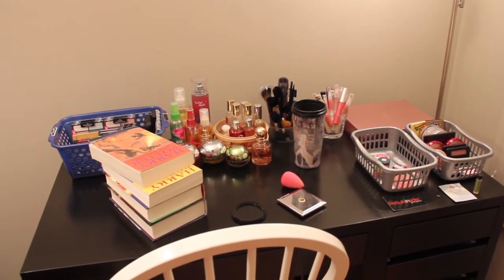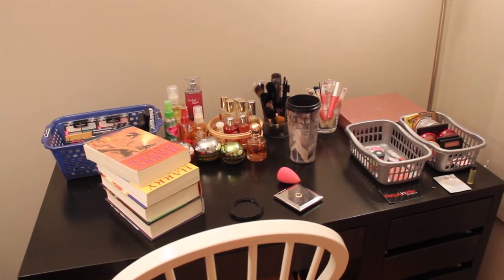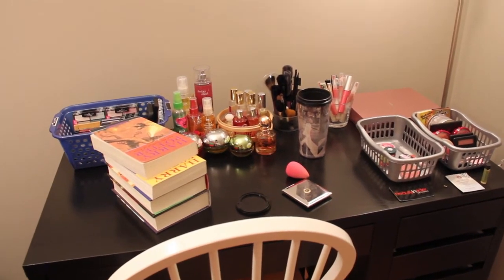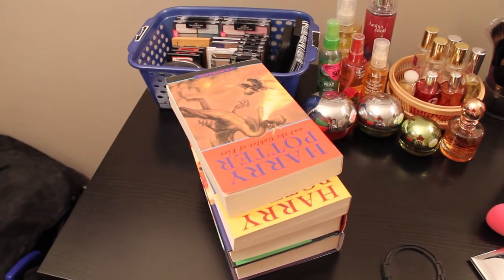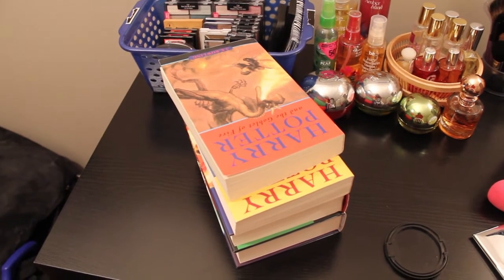Hey guys, welcome to my makeup collection and makeup storage video. This was requested by my cousin, so here we go. You might be wondering why I have a collection of Harry Potter books on here — this is actually my tripod for my camera. I just don't have a tabletop tripod and this works for me, so it's what I use.